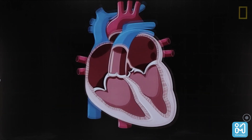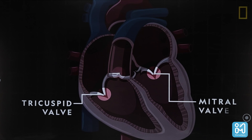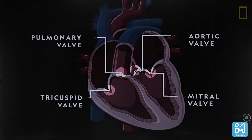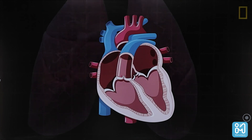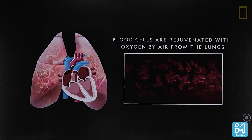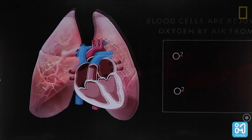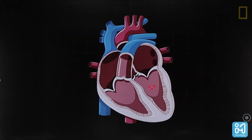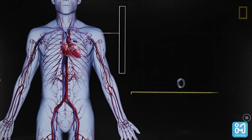Blood is pumped from the atria to the ventricles through valves. We have two AV valves and two semilunar valves. The blood comes back from the body and enters the right atrium, then goes down to the right ventricle, then goes to the lungs through the pulmonary artery to bring oxygen. After the blood is supplied with oxygen, it returns to the heart through the left atrium, then to the left ventricle.